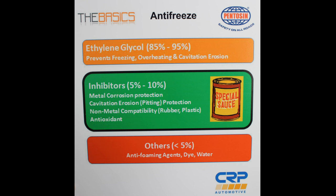For those that maybe don't know coolant at a molecular level, can you give us the 3,000 foot view of what coolant is? The basic makeup of concentrated coolant or antifreeze: first, you have 85 to 95% ethylene glycol — this prevents freezing and overheating. The second part is the inhibitor, the special sauce, which is 5 to 10% of the antifreeze. And then lastly you have water and anti-foam. Some people call it coolant, some people call it antifreeze — is there any difference between the two?